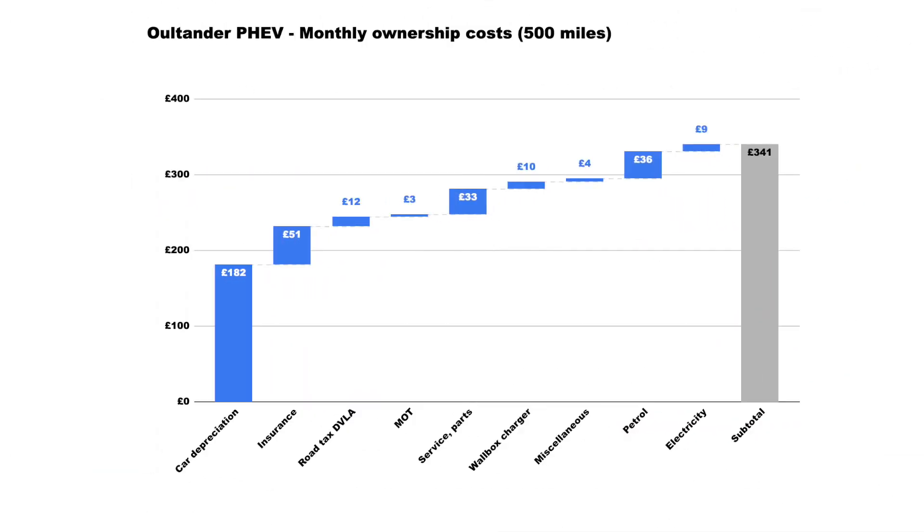Looking at the monthly spend — again, over three-year ownership at 500 miles per month — car depreciation would be about half of the overall monthly spend of £341. Petrol comes to £36 and electricity just £9 per month.